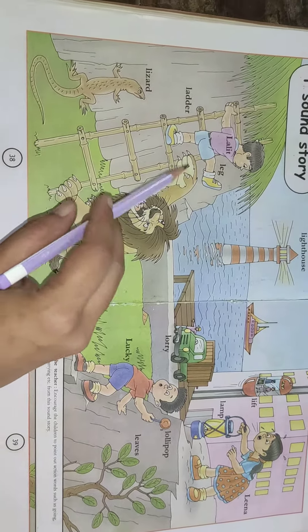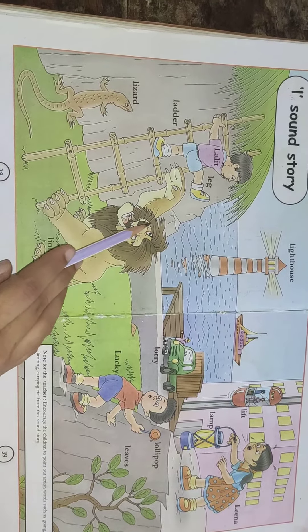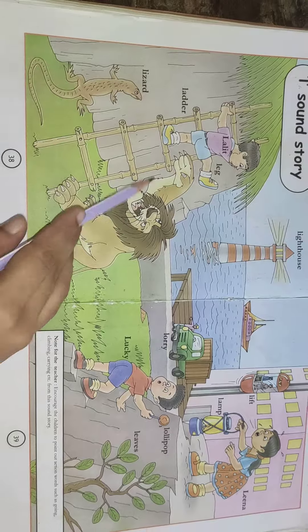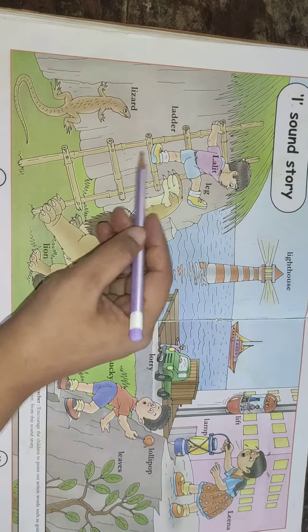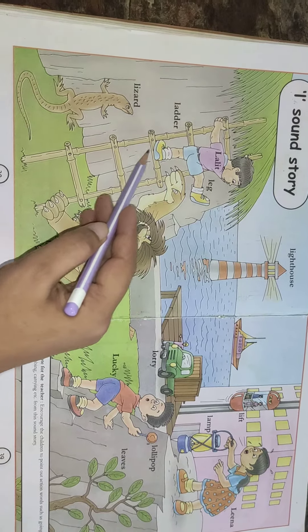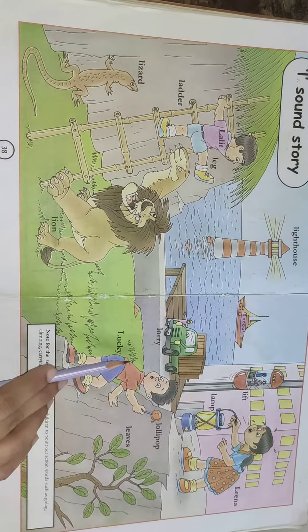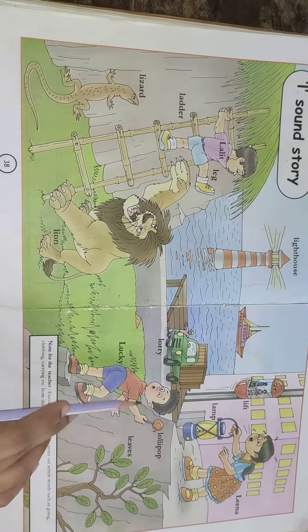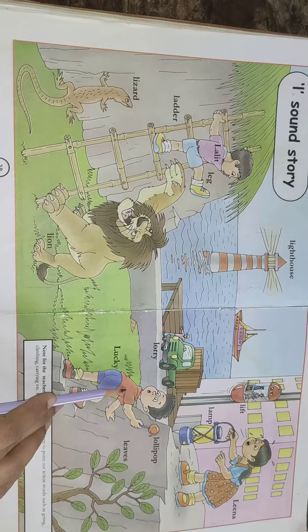Sound L. Lalit was escaping from the lion and he was climbing the ladder. Lucky was holding a lollipop and got scared.